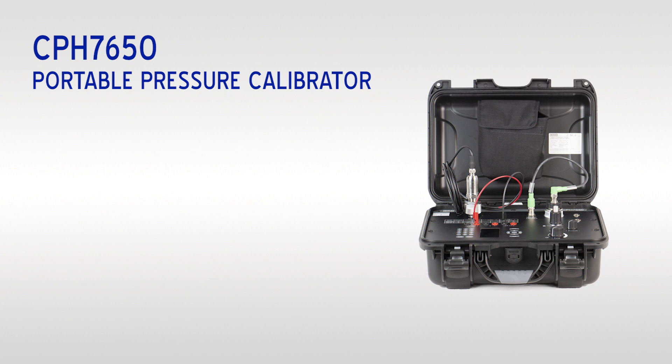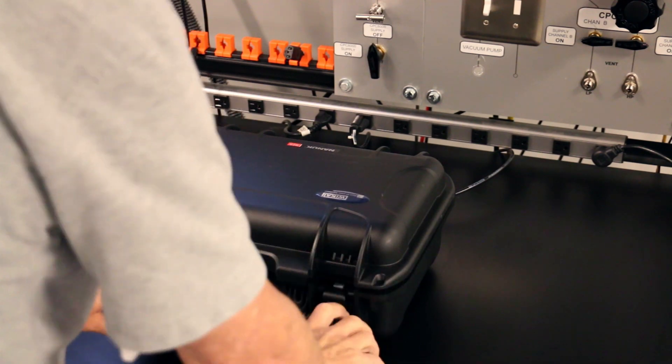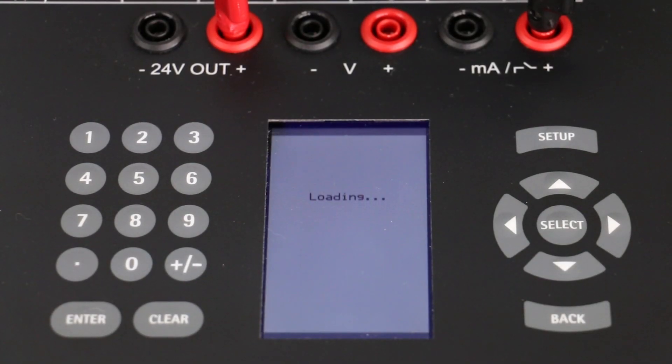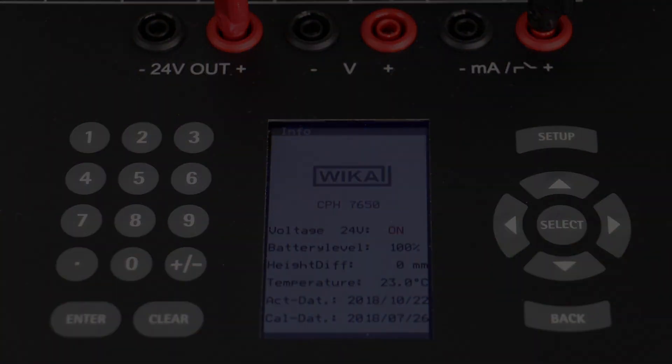For calibrating and testing pressure gauges and transmitters, experience precision measurement, interchangeable reference sensors, integrated pressure generation, rugged housing, and internal documentation. One device is all you need to supply and measure pressure, read and power electrical signal circuits, create standard procedures, and save calibration data.